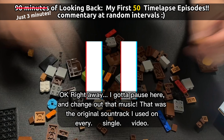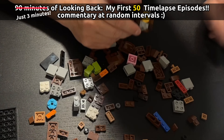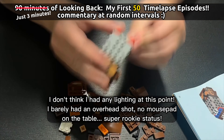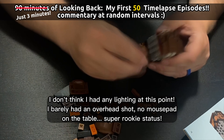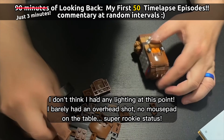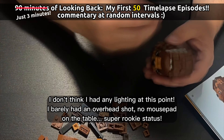Okay, right away I got to pause here and change out that music — that was the original soundtrack I used on every single video. Man, I don't think I had any lighting at this point. This is my very first time I filmed — I barely had a thing holding the camera above the table. No mousepad on the table. Super rookie status.